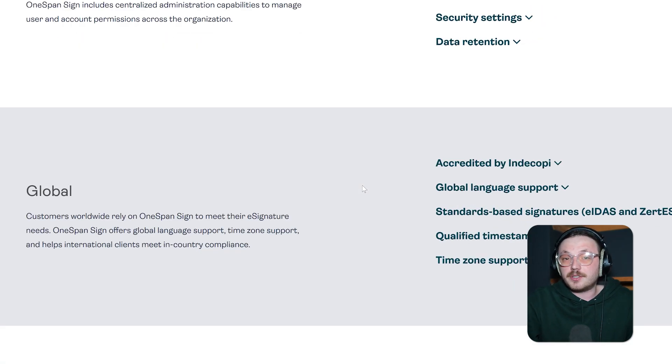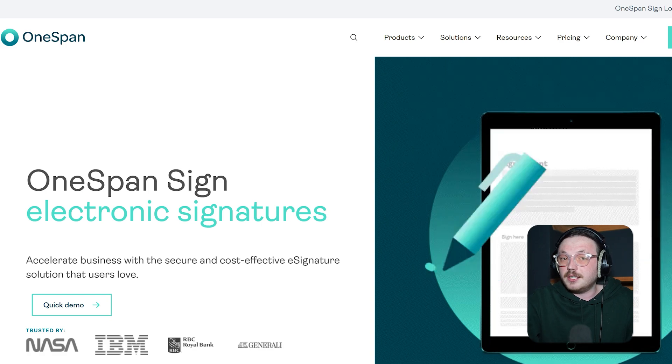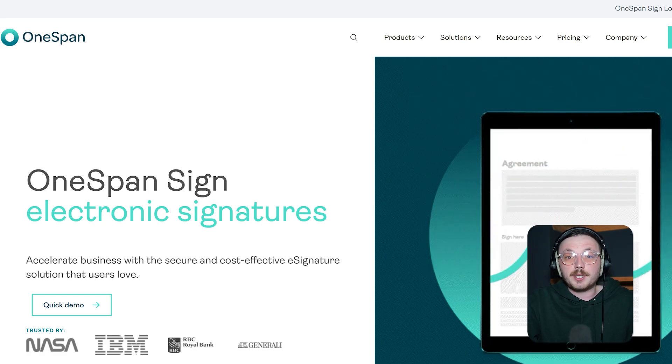If your business is in a regulated industry, OneSpan Sign gives you peace of mind. It focuses on security, compliance, and scalability so it can grow with your company while keeping every document safe and tamper-proof. It's a smart, reliable choice for businesses that need a secure and seamless solution.